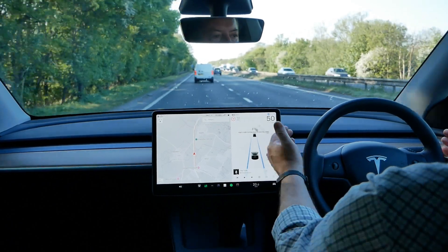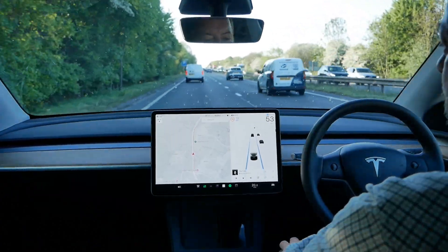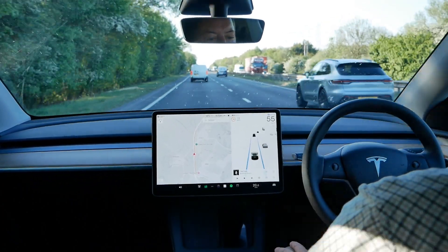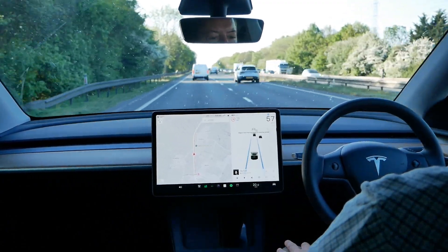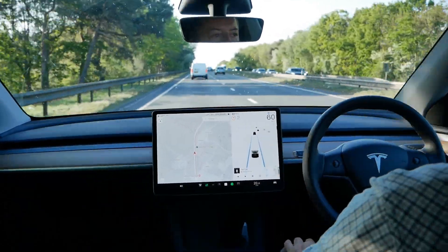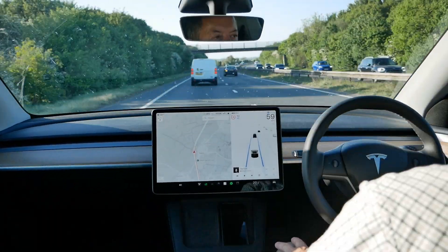I wonder whether this meets UK law — whether the law stipulates that you've got to be steering or have your hands on the steering wheel. I assume it doesn't, because Tesla wouldn't release software that does something illegal. All it's doing is detecting that I'm still awake and in control, and I still haven't touched the steering wheel — I've just put my arms up — and it's happy, the notification is gone.